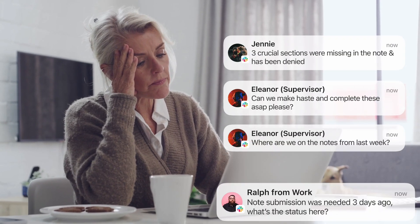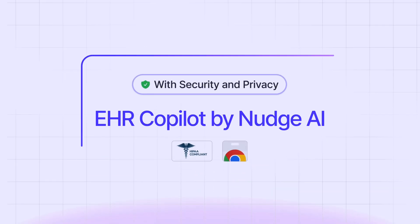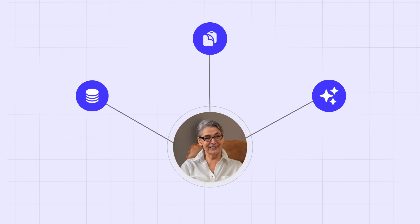Tired of spending hours managing your clinical notes the old way? Meet the first HIPAA compliant EHR co-pilot by Nudge AI, your AI-powered assistant for smarter, faster, and secure documentation.